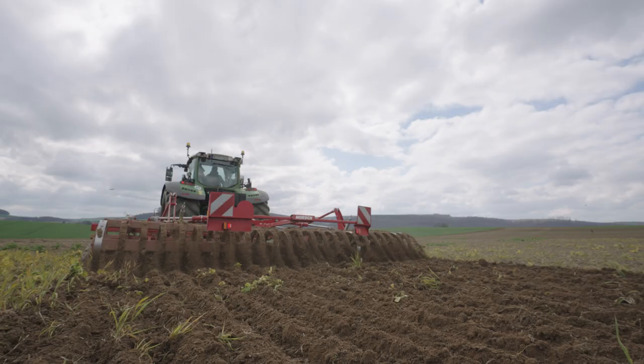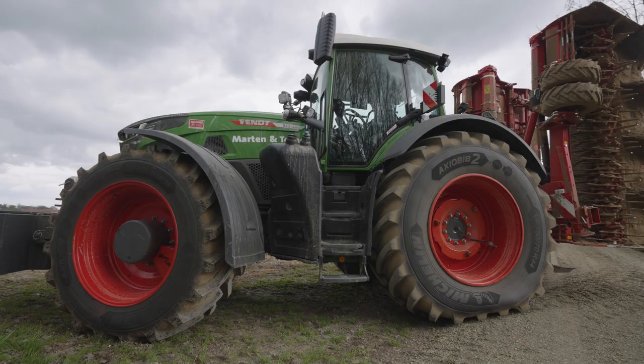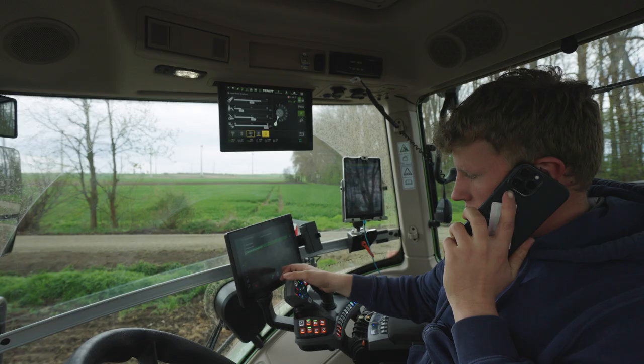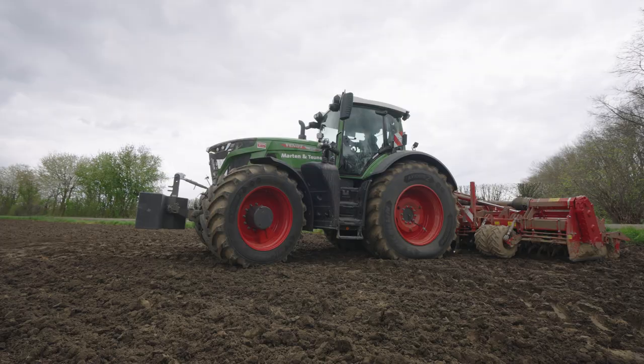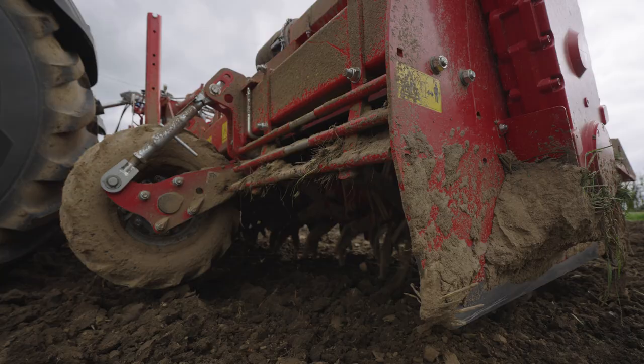In the next working step, clods of earth are broken up, the soil is prepared so that it is finely crumbed, and the ridges are formed. Two eight-row bedformers are used for this. This work process is carried out separately from the actual planting because it allows the work result to be set up in the best possible way without affecting the performance of the planting machines.